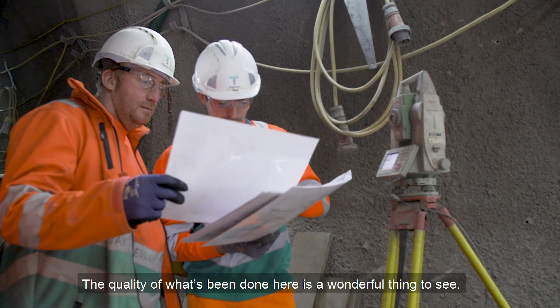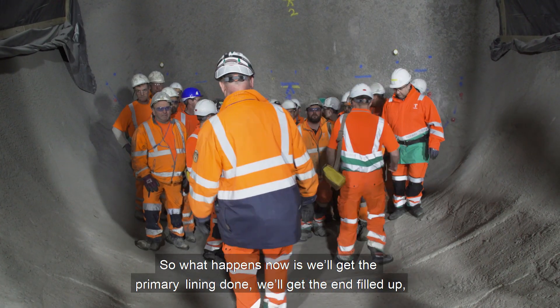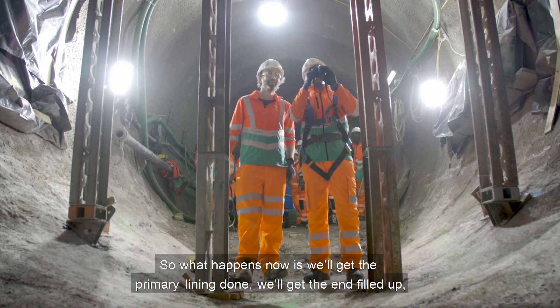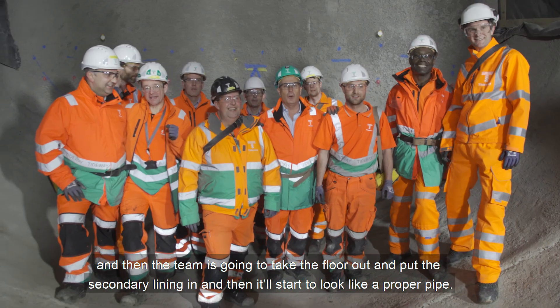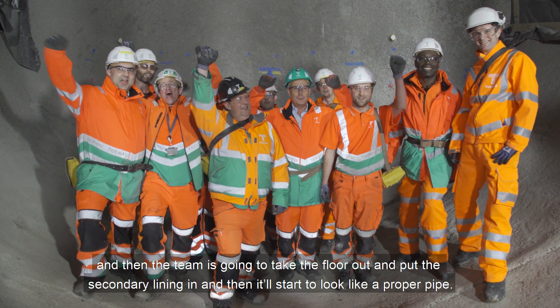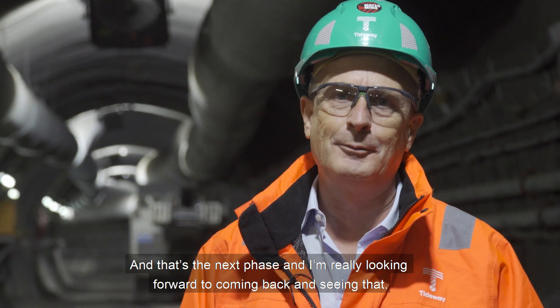The quality of what's been done here is huge. It's a wonderful thing to see. So what happens now is we'll get the primary lining done, we'll get the end filled up, and then the team are going to take this floor out and put the secondary lining in, and then it'll start to look like a proper pipe. That's the next phase and I'm really looking forward to coming back and seeing that.